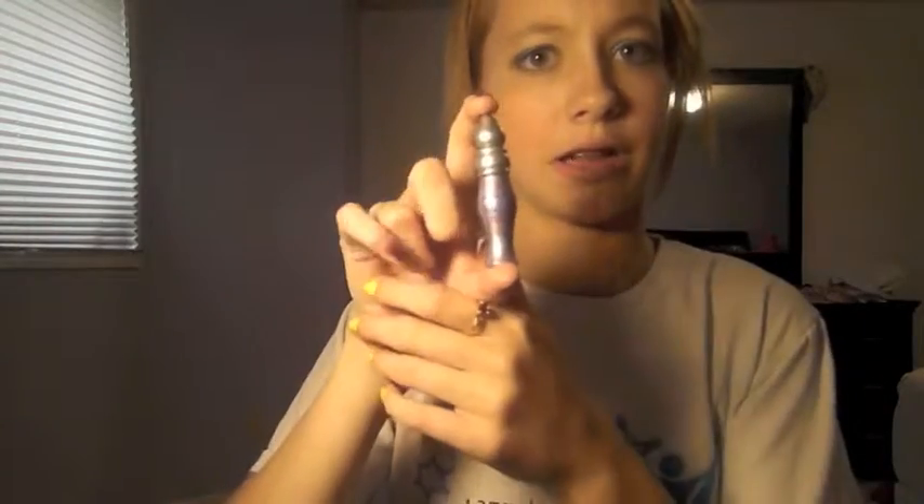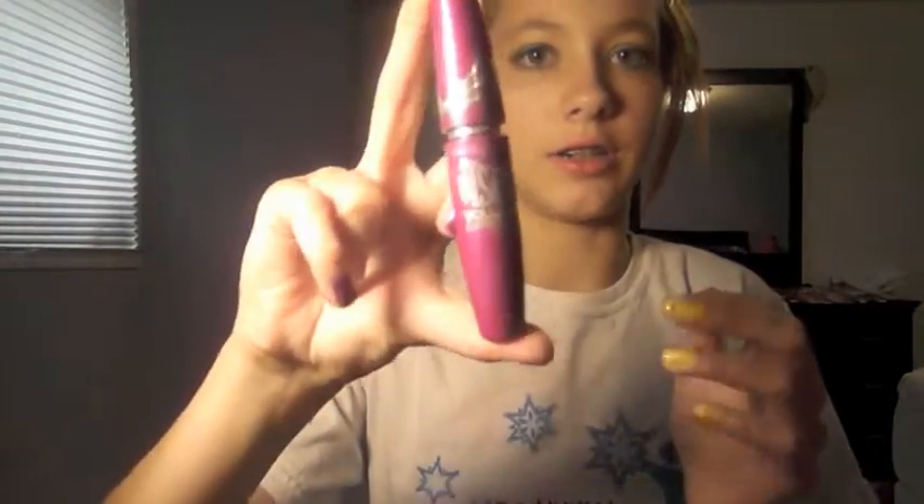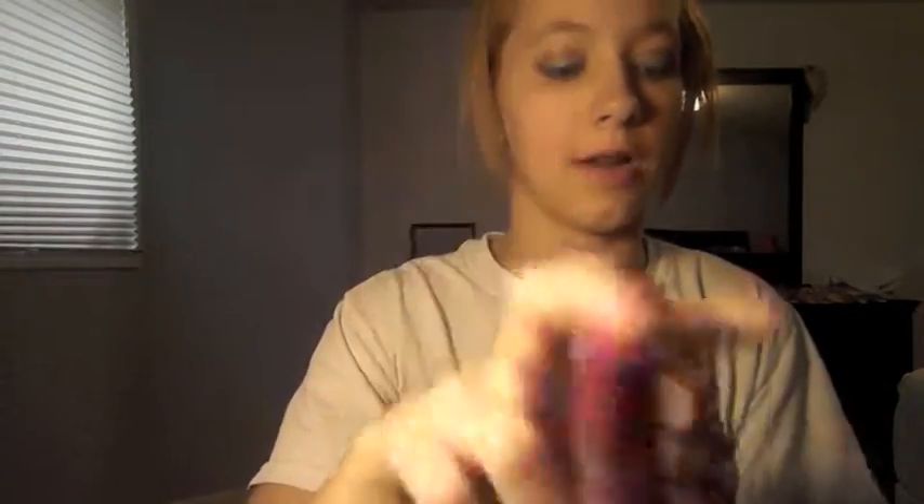I ordered this primer potion last month, and then I got this other thing this month. It's just a primer potion from Urban Decay. I love that stuff. My Falsies Volume Express by Maybelline — best mascara ever, you guys, seriously. I suggest getting this.